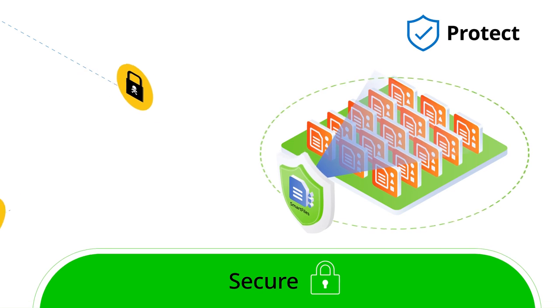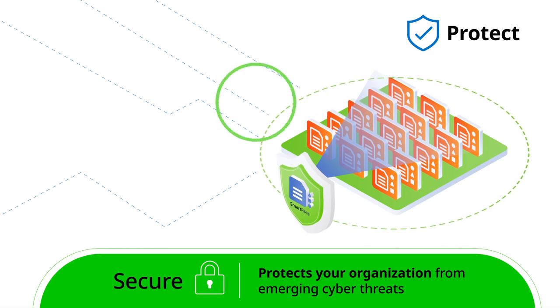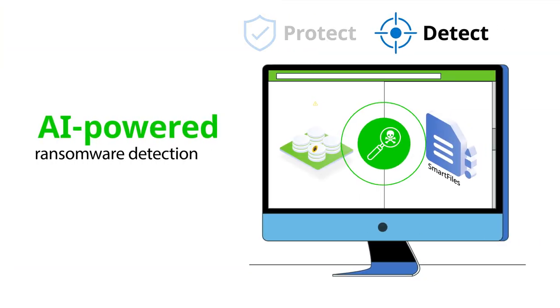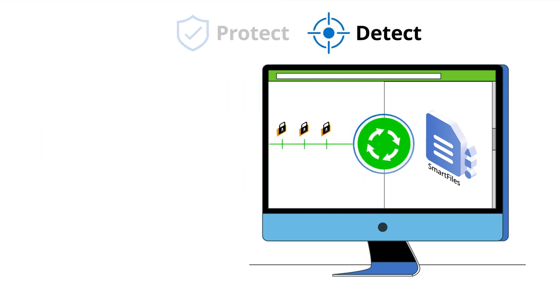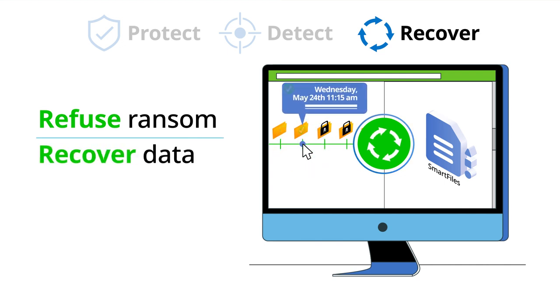SmartFiles integrated cybersecurity protects your organization from emerging cyber threats like ransomware. With unlimited immutable snapshots and AI-powered ransomware and anomaly detection, SmartFiles protects your data so you can refuse the ransom and recover your data rapidly.